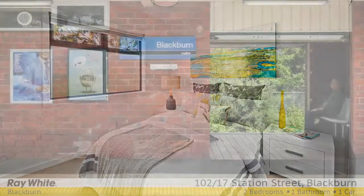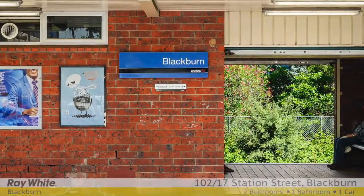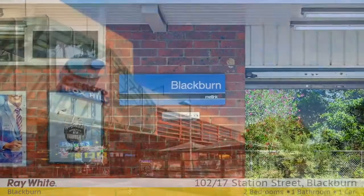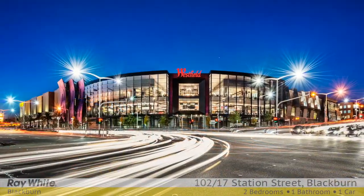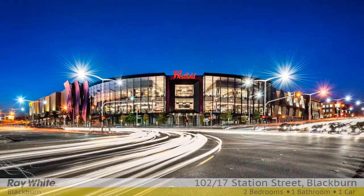Walk across to Blackburn Station Village with its eclectic mix of specialty shops and chic cafes. It's moments to Blackburn Primary School, the Eastern Freeway, Blackburn Station Village, Box Hill Central, and Westfield Doncaster.